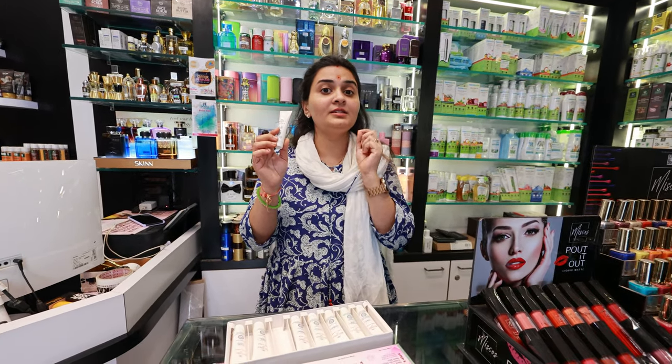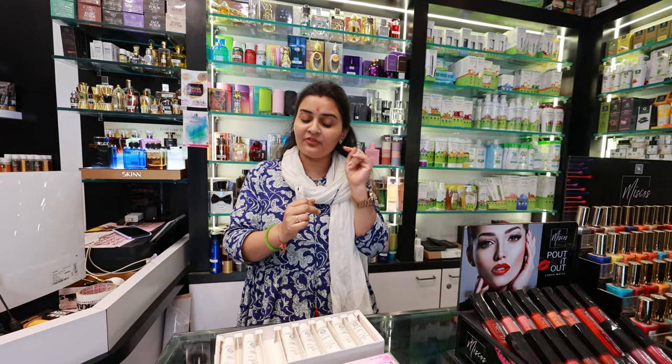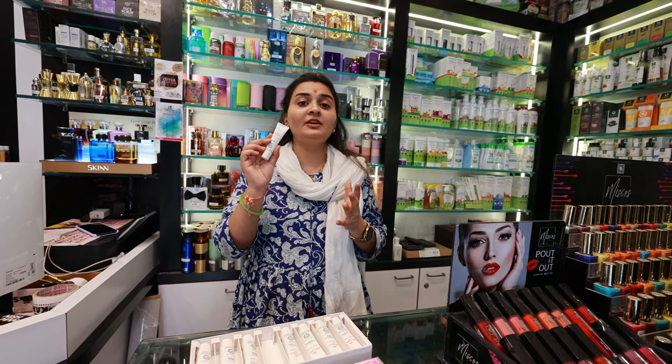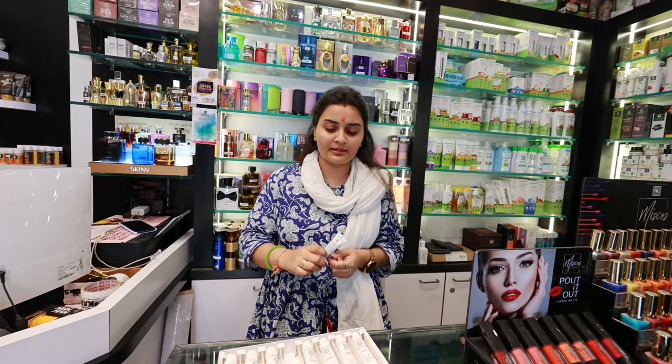This is the Hydration Cream — it is a face hydration cream because our face should stay moisturized. If our face is not hydrated, wrinkles come to our face.